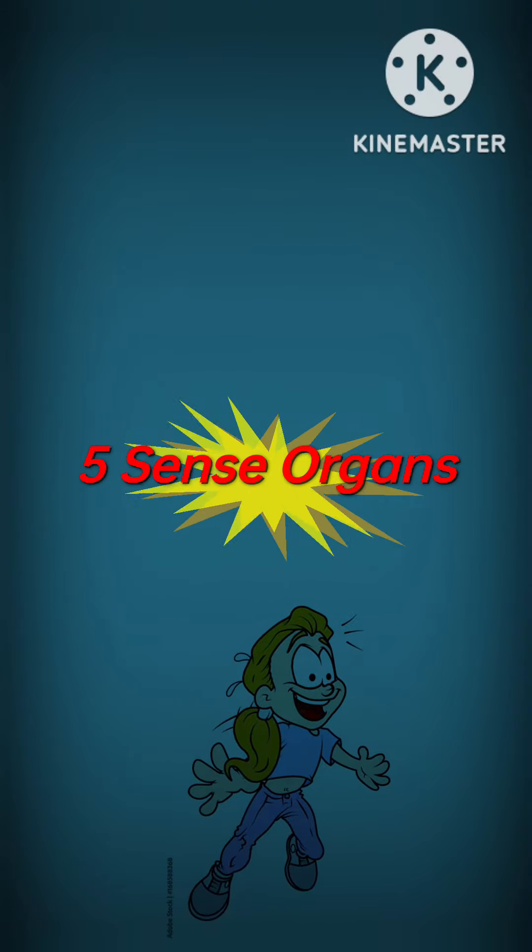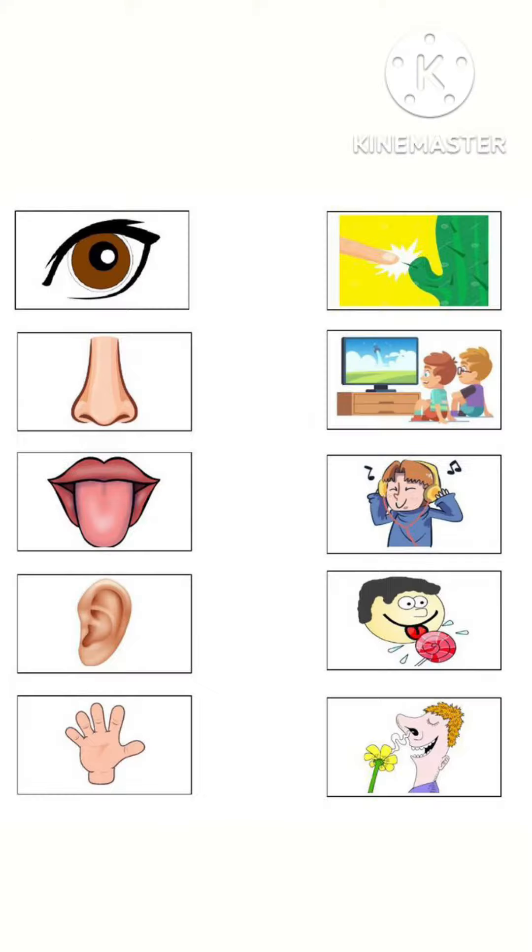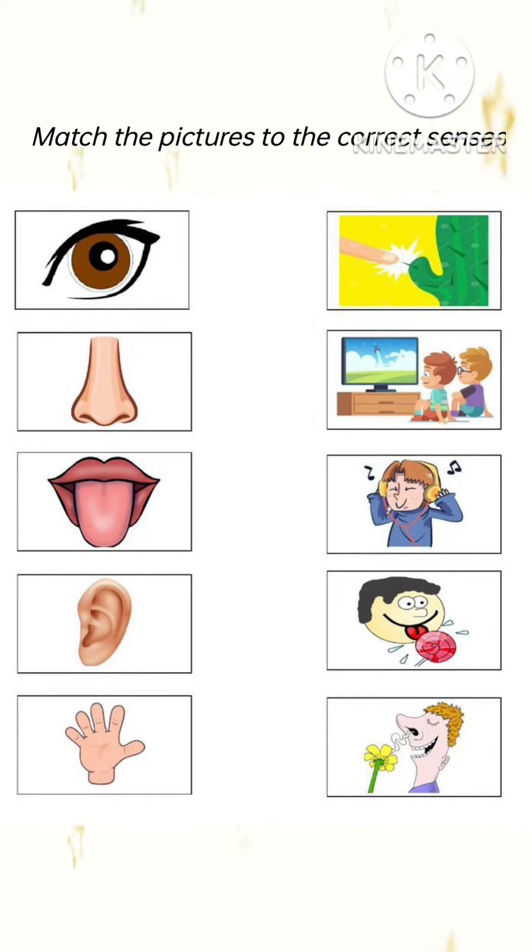Hello kids! In the previous video we all learned about the five sense organs. So today in this video we will do the worksheet related to the five sense organs. Children, see this matching.